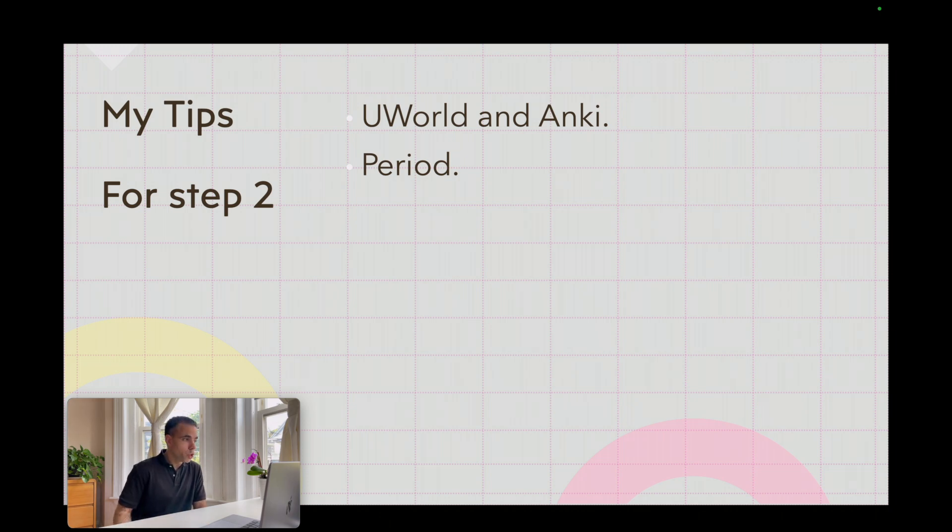For Step 2: UWorld and Anki — period. I scored 252 just with these two. If I had more time, I could have scored higher just with these two. I didn't feel that using another material or database would have helped — I know for sure that if I had more time to study, I could score higher with just these resources.